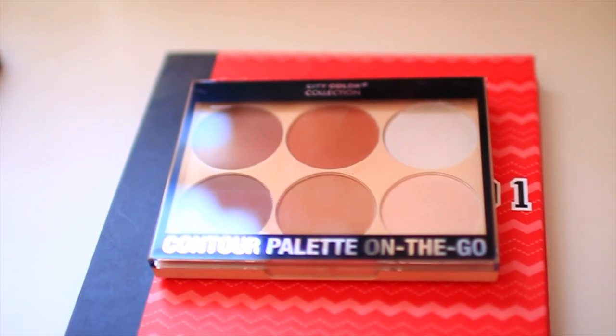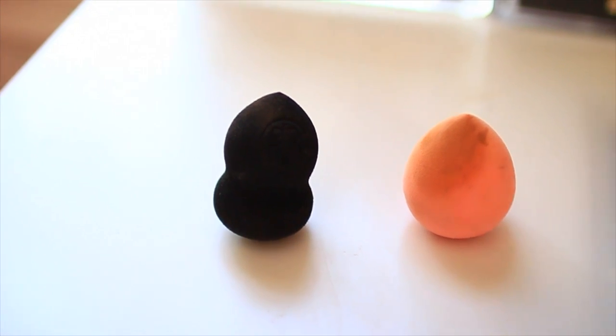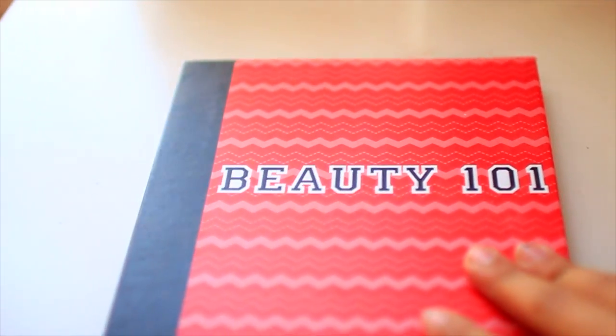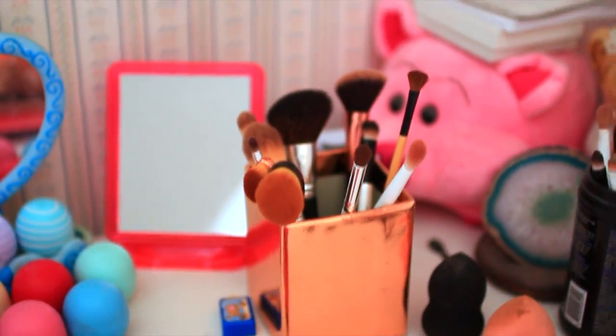Next thing I have is a 5-dollar eyelash color and a little spoolie. Then I have these two Real Techniques Beauty Sponges. Then I have this City Color Contour Palette On The Go — it just has four contour shades and two highlighting shades. I also have an Anastasia Beauty Blender and a Forever 21 one, but I do not like the Forever 21 one at all. Then I have this amazing Five Below palette — it is $5 and the quality of the shadows are amazing.